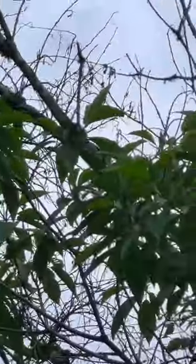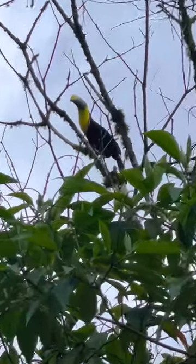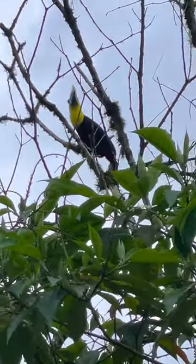There goes another one. Oh, there's another one. Just a beautiful bird.